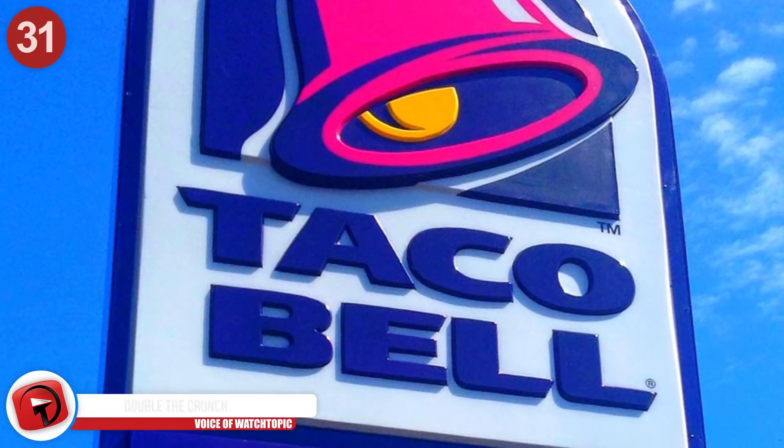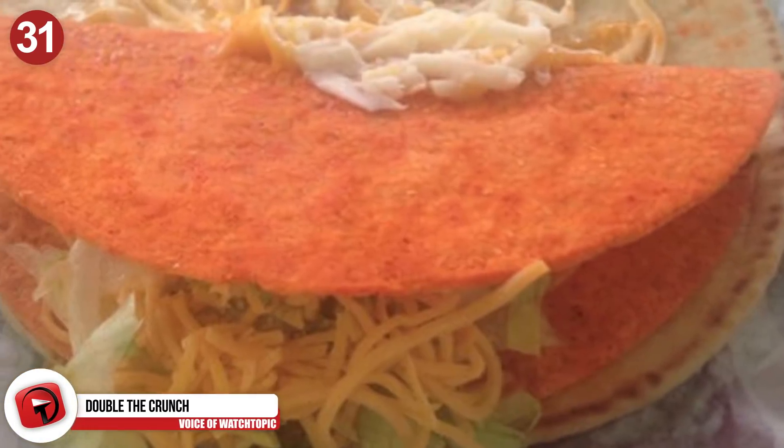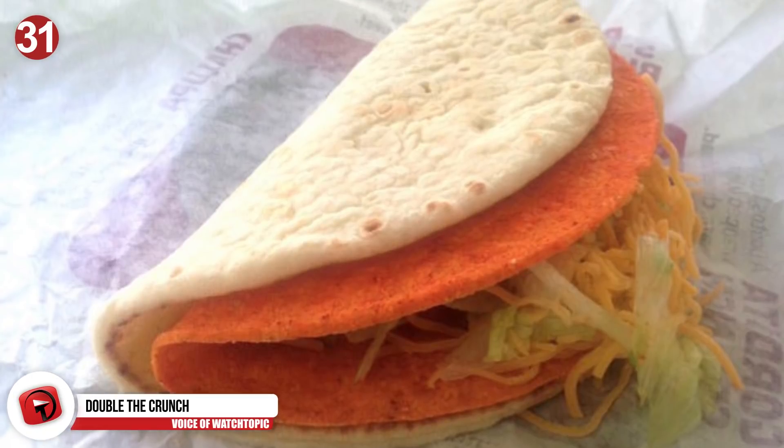Number 31: Double the crunch. At Taco Bell, you can ask the staff to add a Doritos shell directly into your cheesy gordita crunch. The extra crunch you'll get is definitely worth the additional $0.30.